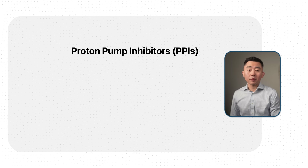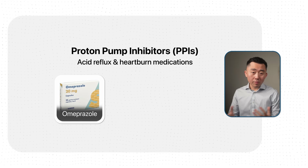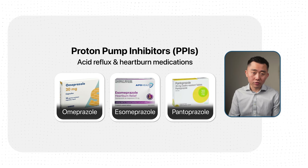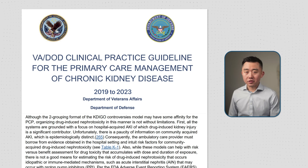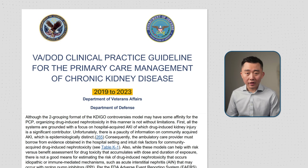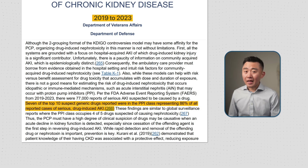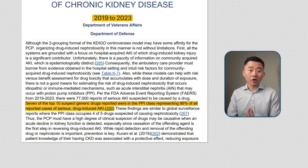Another very commonly used drug that can cause kidney injury is proton pump inhibitors, or PPIs, which people take for reflux or heartburn. These include medications like omeprazole or Prilosec, esomeprazole or Nexium, and pantoprazole or Protonix. According to FDA adverse event reporting system data from 2019 to 2023, seven out of the top ten drugs suspected of causing serious acute kidney injury were PPIs, and they accounted for 86% of all reported cases of serious drug-induced kidney injury.